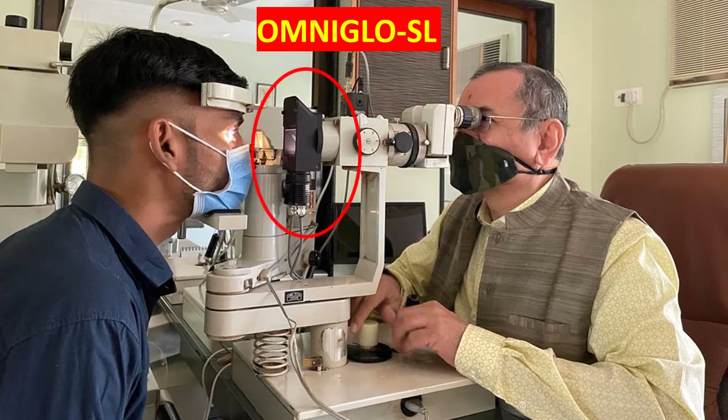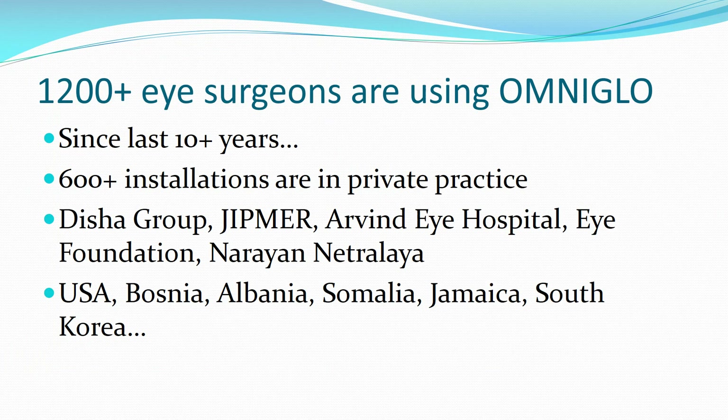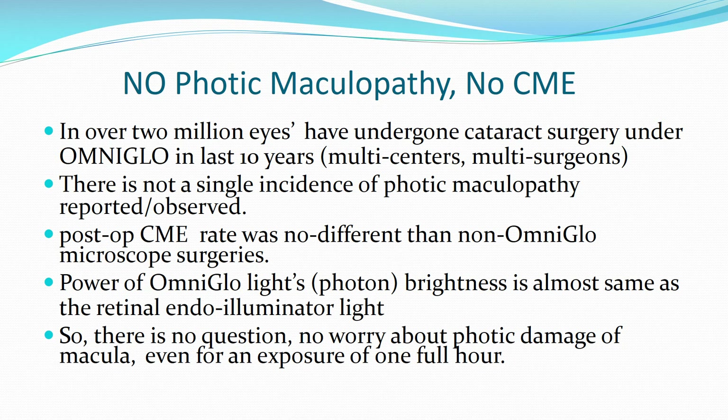OmniGlow S is the OmniGlow version for the slit lamp, with which you can see posterior pole pathology with such enhanced stereopsis that quite often we don't need OCT to diagnose macular pathologies such as CSR or macular hole. More than 1,200 eye surgeons have been using OmniGlow for the last 10 years in India and abroad. In over 2 million eyes that have undergone cataract surgery under OmniGlow across multi-center, multi-surgeon settings, not a single incidence of photic maculopathy has been reported or observed, and post-op CME rates were no different from non-OmniGlow microscope surgeries.